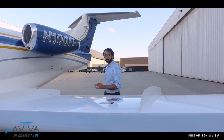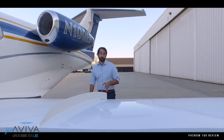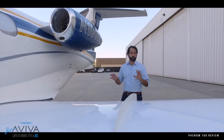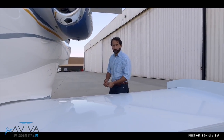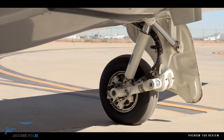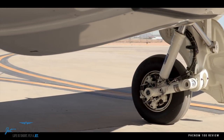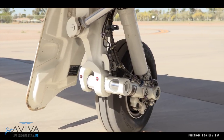Both the Phenom 100 and its bigger brother the Phenom 300 have some pretty special brakes known as brake-by-wire. The brakes are controlled electronically through your feet and then actuated all the way down to the calipers by hydraulics, which are ultimately controlled by a computer system. There are no hydraulic lines that go to the brakes from the pedals — it's all done electronically.